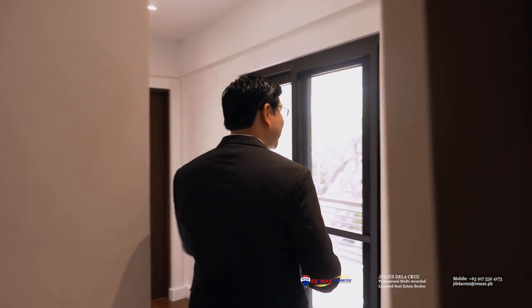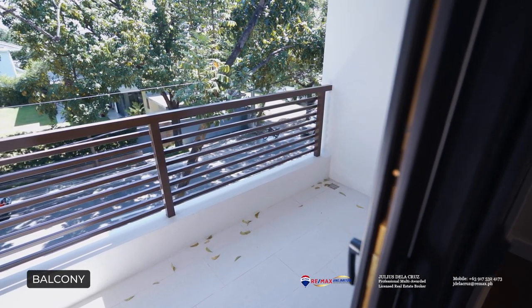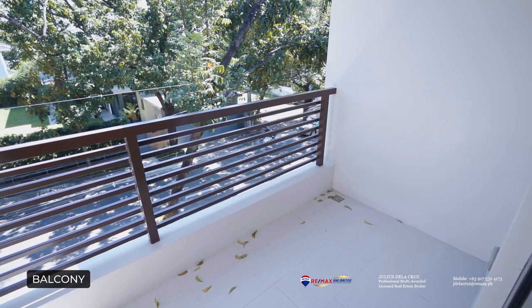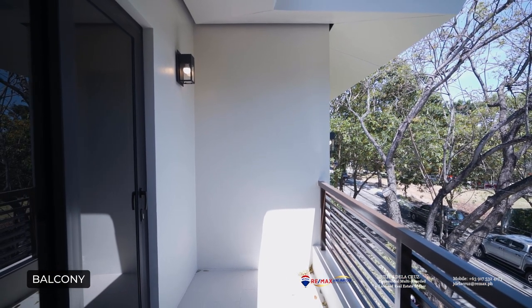Just before we see the next bedroom, over here to the left side you will find your very own balcony, separated by sliding doors. You can enjoy the breeze — it's quite breezy in here right now. I love the fresh air that the south provides. It also gives you a beautiful view of the greens outside and an overall beautiful appeal to the home, allowing you to enjoy the open spaces and the village as a whole.